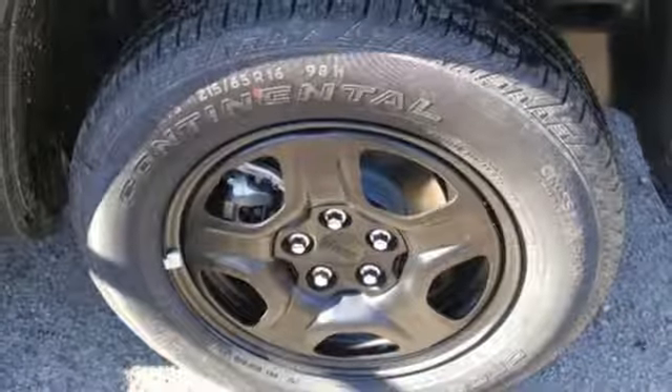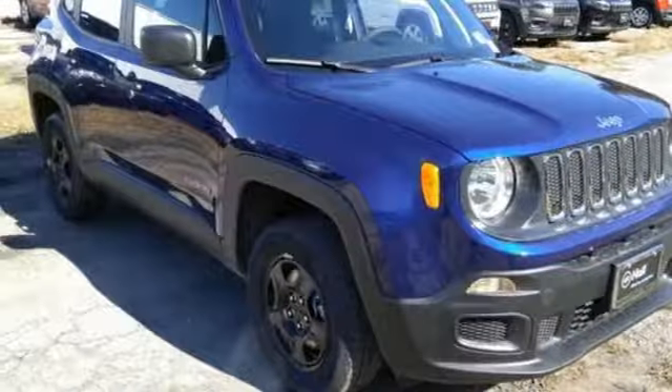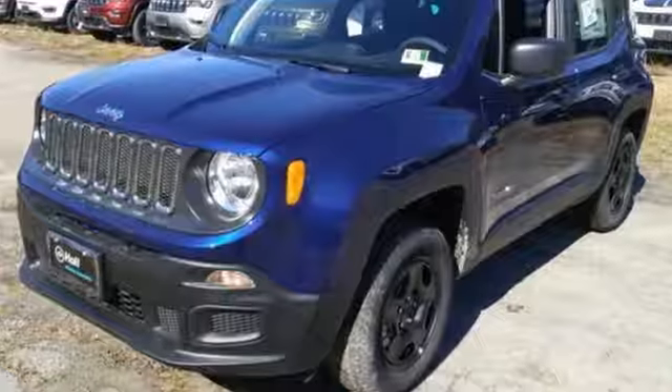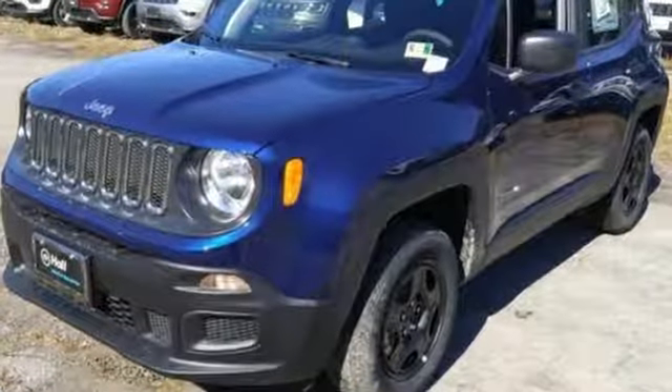Everywhere you want to go, anything you want to do, Jeep takes you there. They say a journey of a thousand miles begins with one step. In this case, it begins with a test drive. Start your next adventure today!